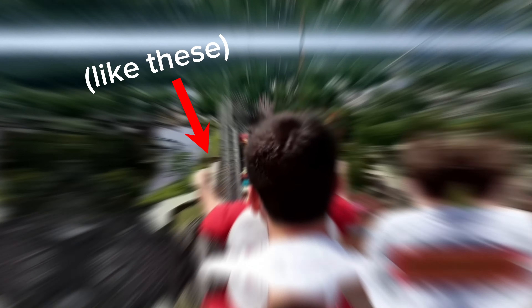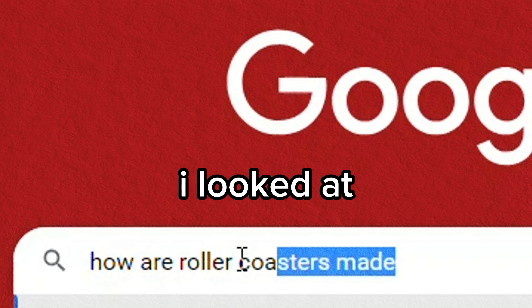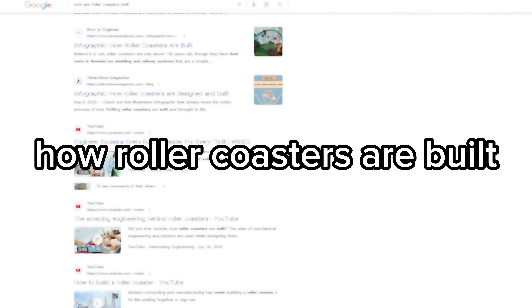I'm a teenage roller coaster enthusiast that has spent countless hours researching and riding roller coasters, but I've never really tried to find out how they're made. Therefore, I looked at every square inch of the internet to find out how roller coasters are built.